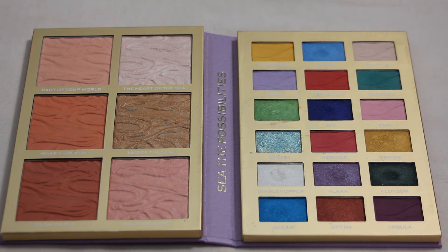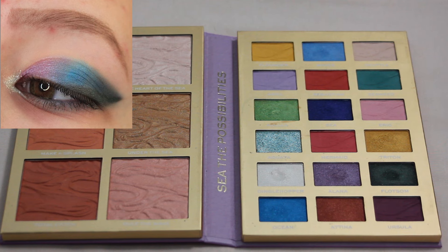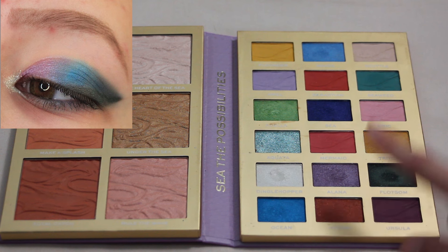Next up we have my iHeart Revolution Little Mermaid palette. I feel like there are a lot of light pastel colors in here, but oddly enough my favorite look is a bit of a darker one — I focused on more of the darker shades. It would have been this one, C, and Alana here. I just really loved how this one came together. I definitely enjoy using the lighter shades in here as well, but that one was just really fun and really impactful.